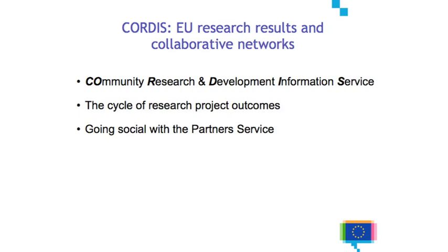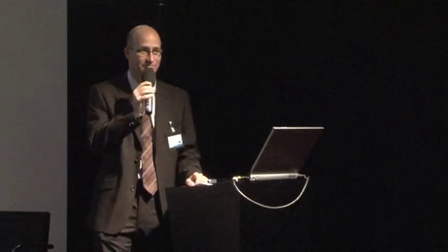As we are the European Union, we love acronyms and Cordis is our favorite acronym. It's the Community Research and Development Information Service. I will present what happens to research projects which are funded by the European Union, the cycle from a project and its results. And I will finish with a new partner service which is a social network we have set up for researchers in Europe and beyond.